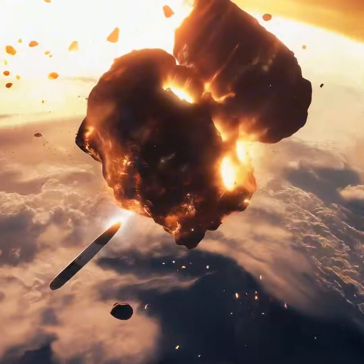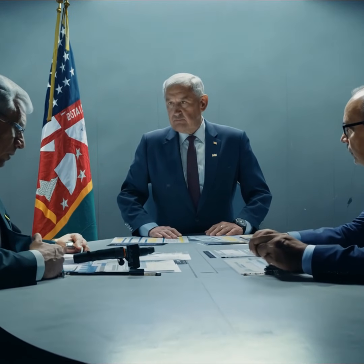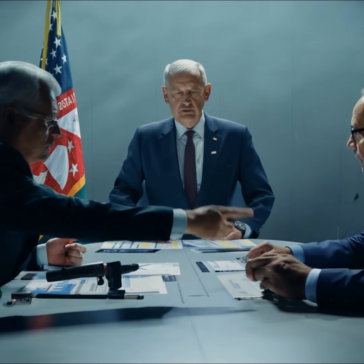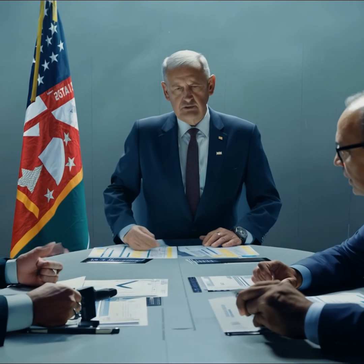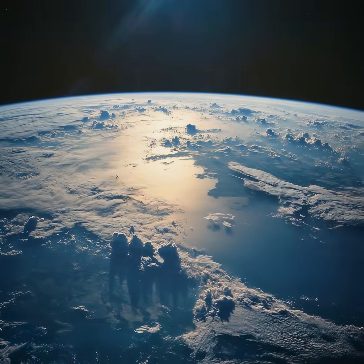What do you think? Should governments invest more in asteroid defense? Let us know in the comments. And don't forget to like, subscribe, and turn on notifications for more space updates. Thanks for watching — and remember, the universe is vast, but we're getting better at defending our little corner of it.